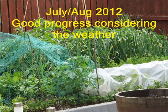In July, a spurt of good weather promoted growth, and we saw the results of our efforts.